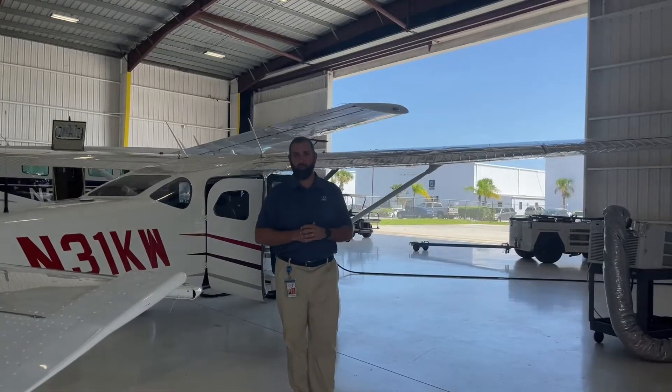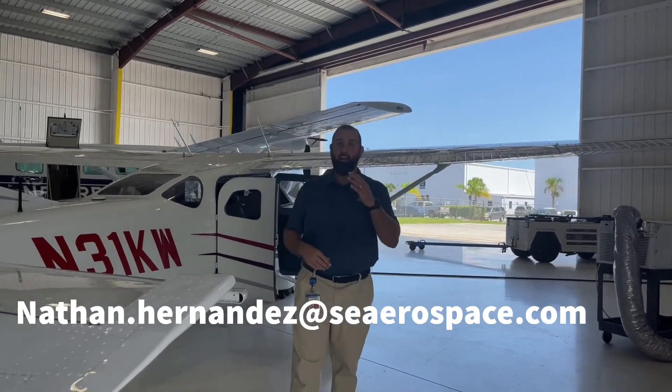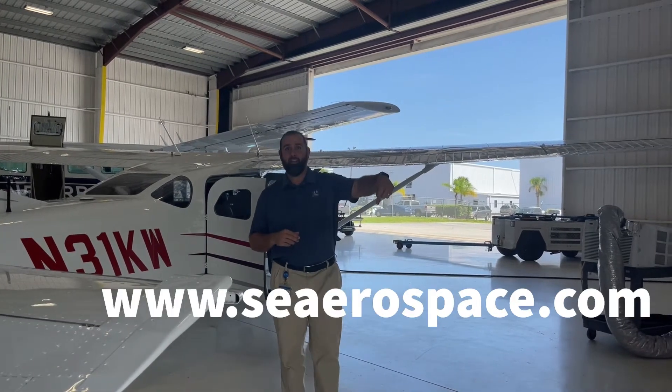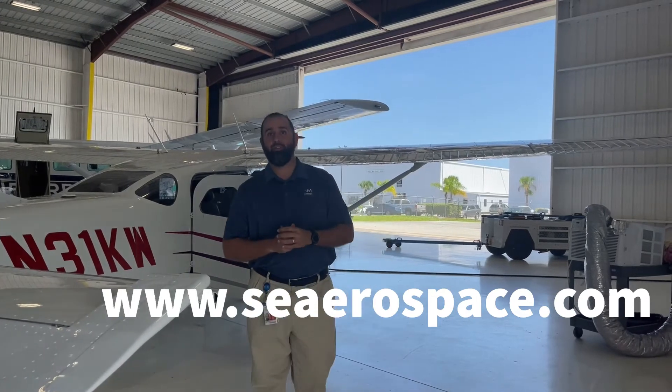We hope you love the console. If you want extra information, please feel free to reach out — my email address and extra information are available on our website. Don't forget to call Southeast Aerospace for any of your parts needs, installation needs, and special mission modifications.